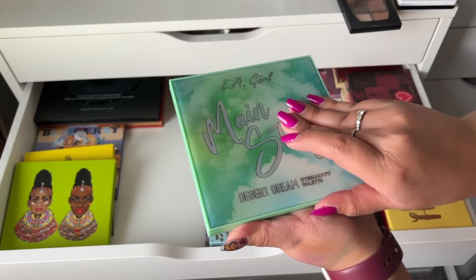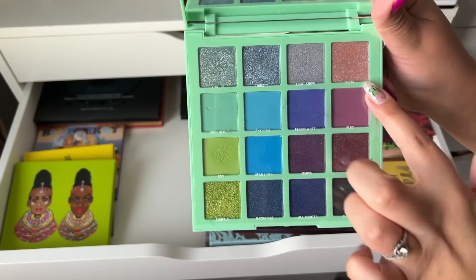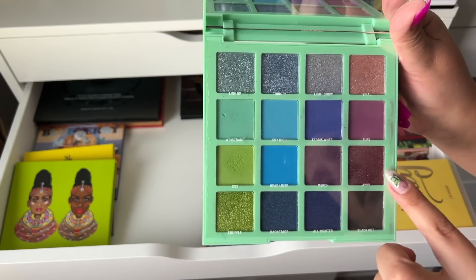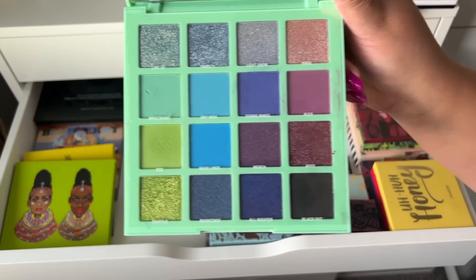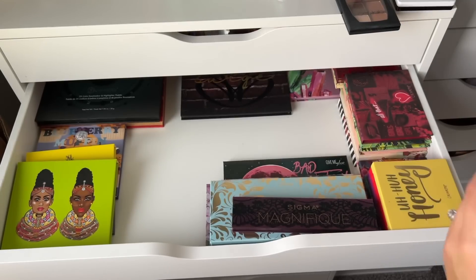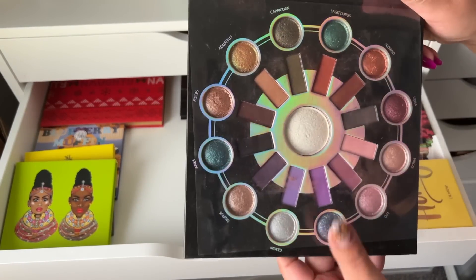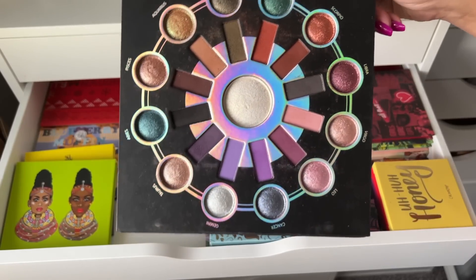This is the LA Girl Main Stage Desert Dream palette. I like the shimmers more than the mattes, but I think I'm going to keep it because I don't really have these deep colors and they're so beautiful.